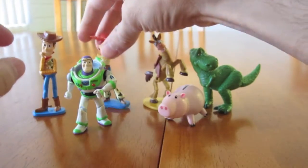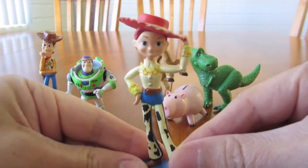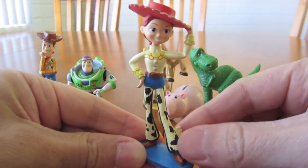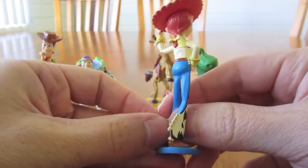Here we got Jessie, with a cowgirl hat on there. You can't really see because the camera's not focusing so well. Give her a spin around so we can see what kind of outfit she's got on.